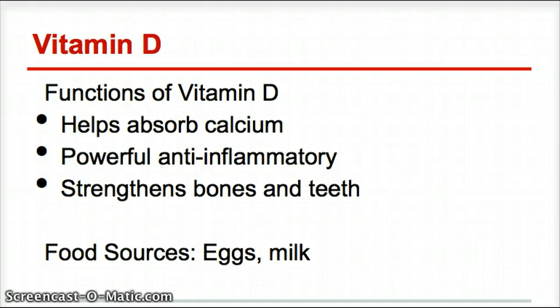You really need to take vitamin D throughout your entire life — it's extremely important. Along with helping to absorb calcium, it helps to strengthen our bones and our teeth. Two main food sources, again, are eggs and milk or dairy products.